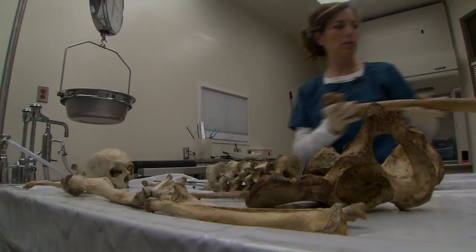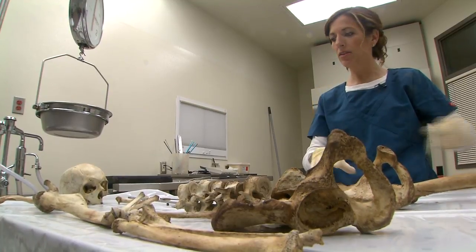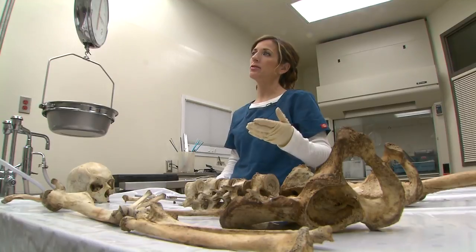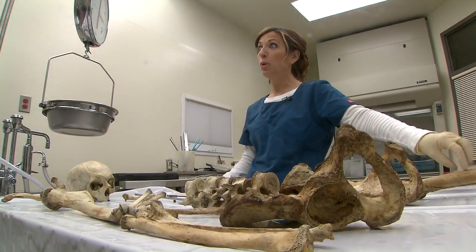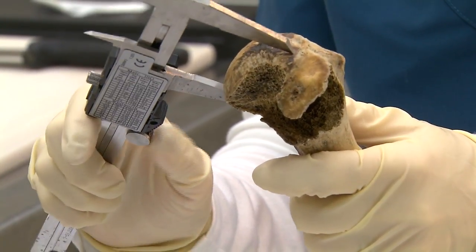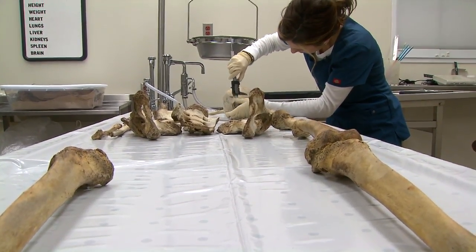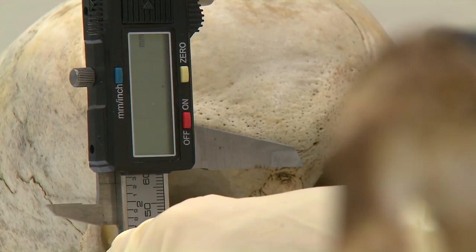We can correlate stature to any long bone in the body. I can measure the length of a long bone and it correlates to your stature, some better than others. The best stature estimation bone is the femur, which is this upper leg bone. The second best is the humerus, which is your upper arm bone. This is very much correlated to your stature, and that's one of the ways I estimate how tall someone was in life.